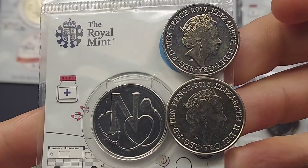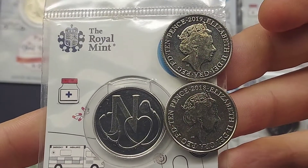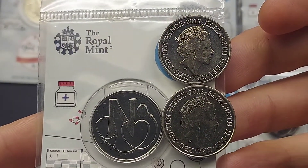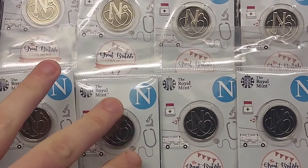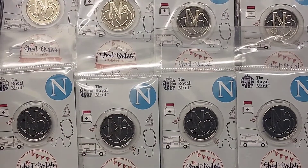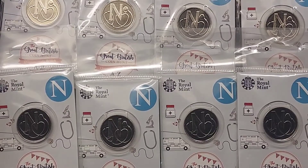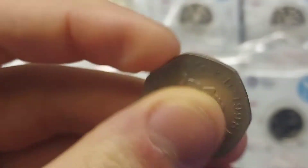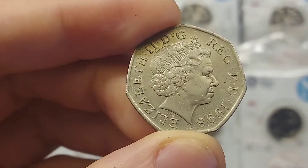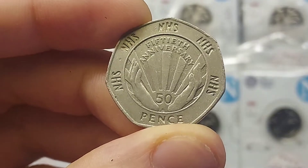The most collectible coin currently is the N for NHS, and you can definitely see why over the last couple of years with the amazing work that they have done. The design features the letter N with a stethoscope on the front in the shape of a love heart wrapped around the N — an amazing design indeed. This is actually the second NHS coin ever released for UK circulation, after the 1998 50p featuring the 50th anniversary of the NHS.